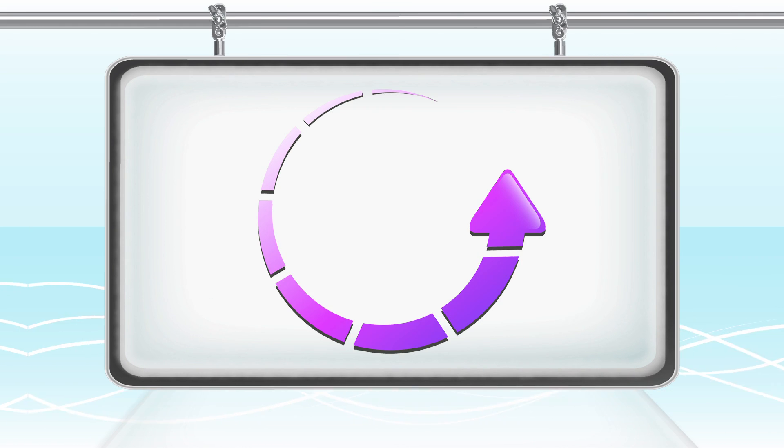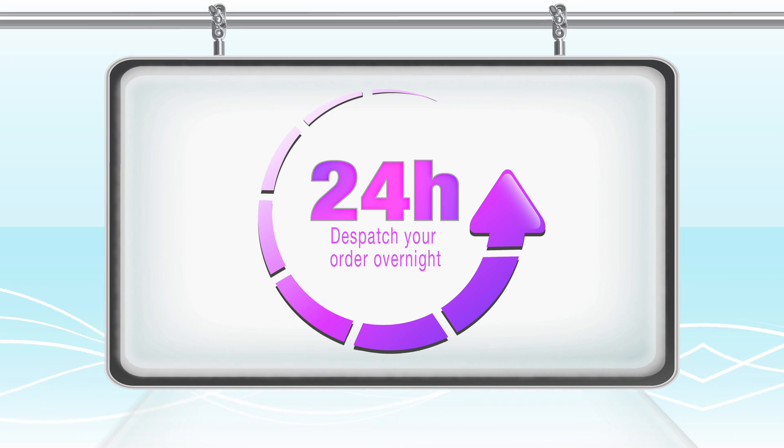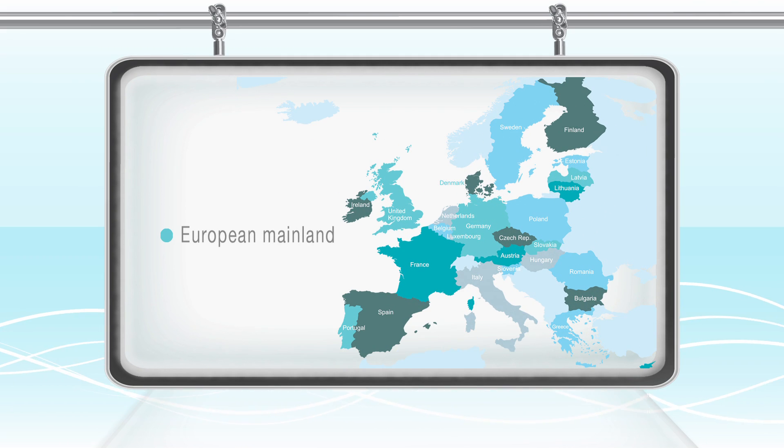Need your promotional highlighters in a hurry? No problem. We offer an optional 24-hour express service and can dispatch your order overnight direct from our base in Hampshire to anywhere in the UK or European mainland.